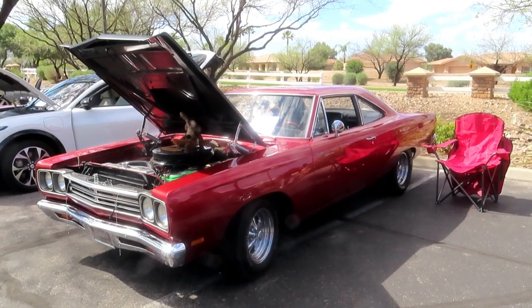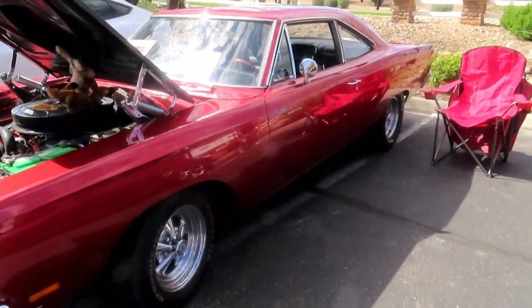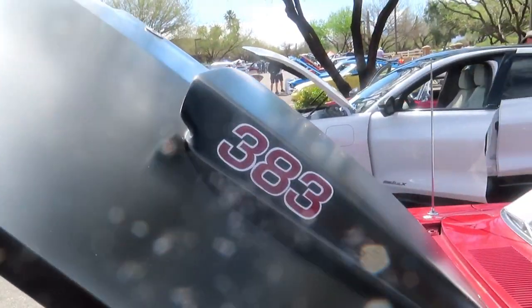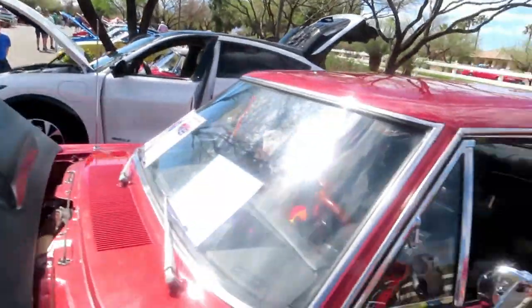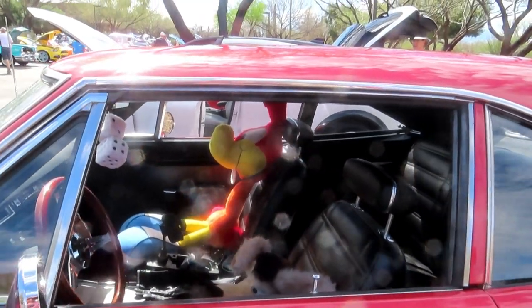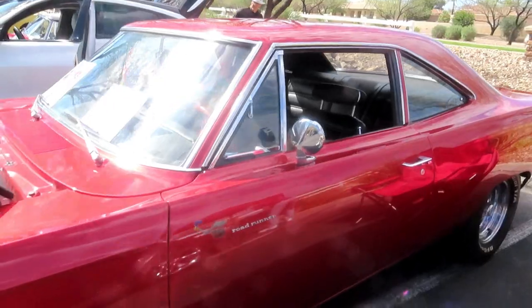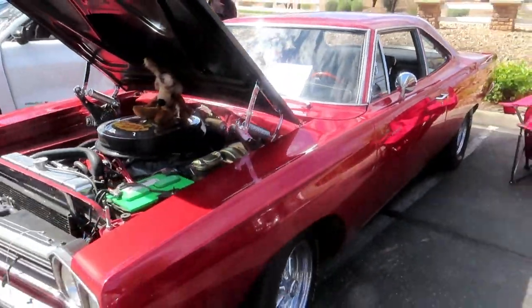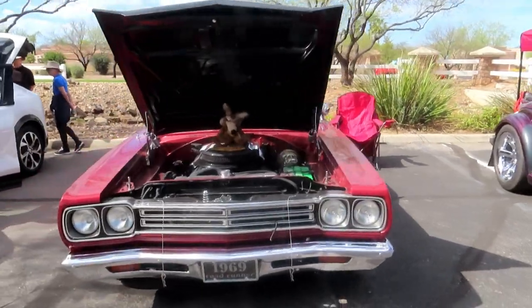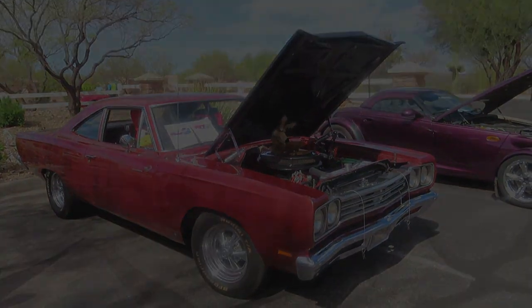Right here we have a 1969 Plymouth Roadrunner — absolutely gorgeous car. And you can see the hood right here: 383. He's got his best friends in the front seat here. Good representation at the show today by Mopar folks. Beautiful car.